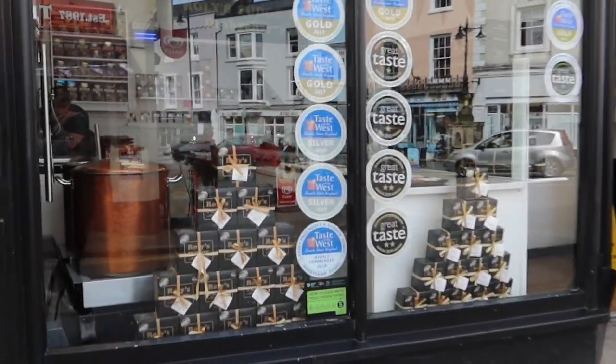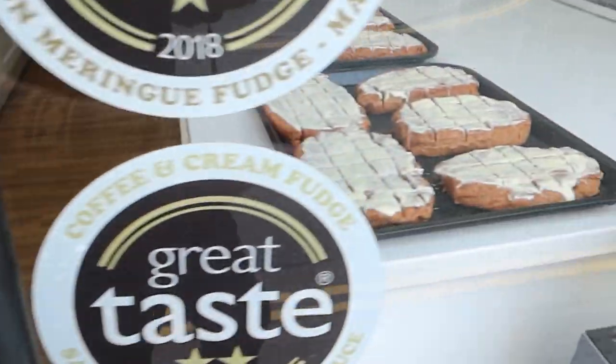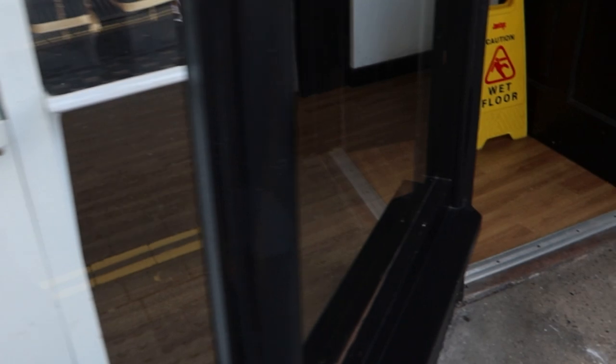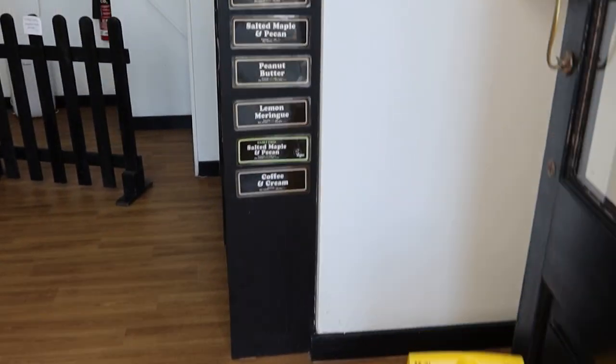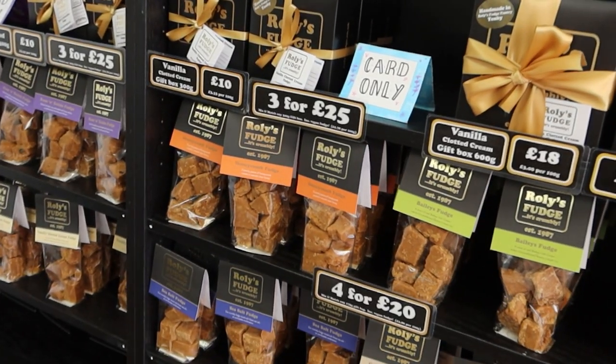If you're looking for a fudge shop, then Rolees is for you — my favourite fudge shop around here. They make their fudge right in there, as you can see. Let me give you a little look around inside — lots of different packs of fudge available.